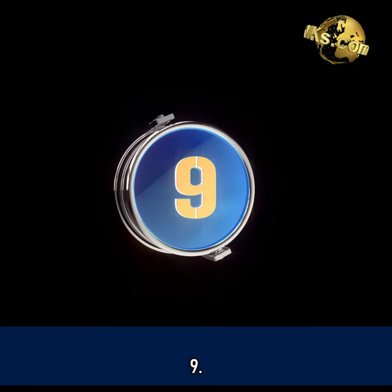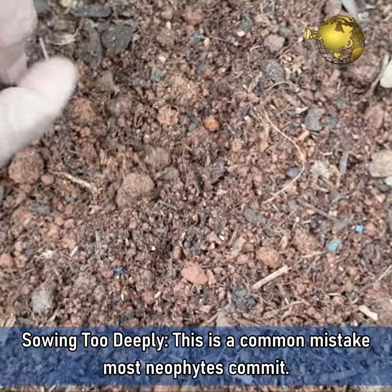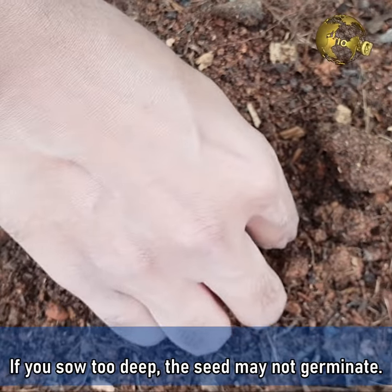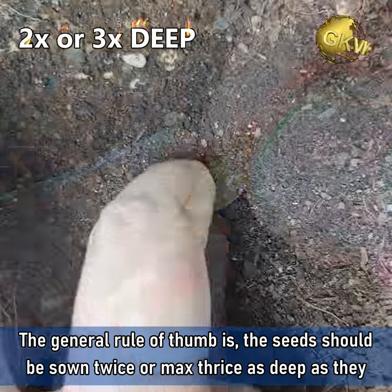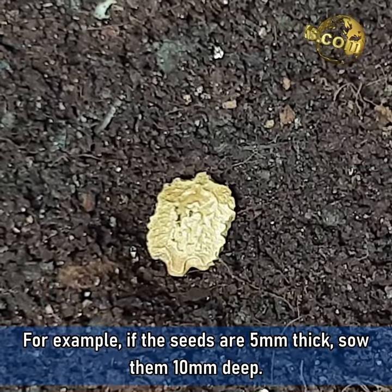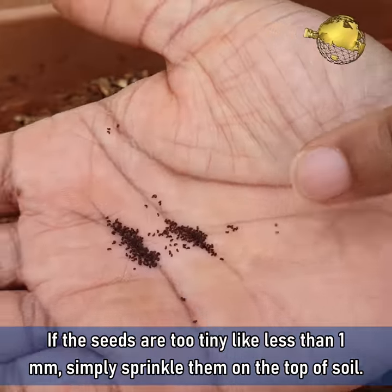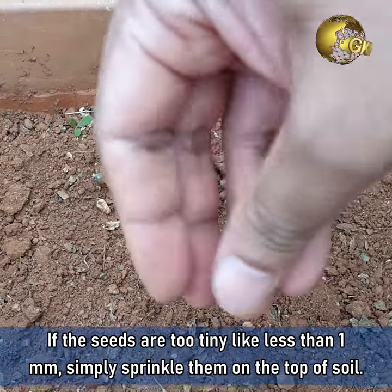Mistake 9: Sowing too deeply. This is a common mistake most beginners commit. If you sow too deep, the seed may not germinate. The general rule of thumb is the seeds should be sown twice, or maximum three times, as deep as they are thick. For example, if the seeds are 5 mm thick, sow them 10 mm deep. If the seeds are too tiny, about less than a millimeter, simply sprinkle them on the top of the soil.